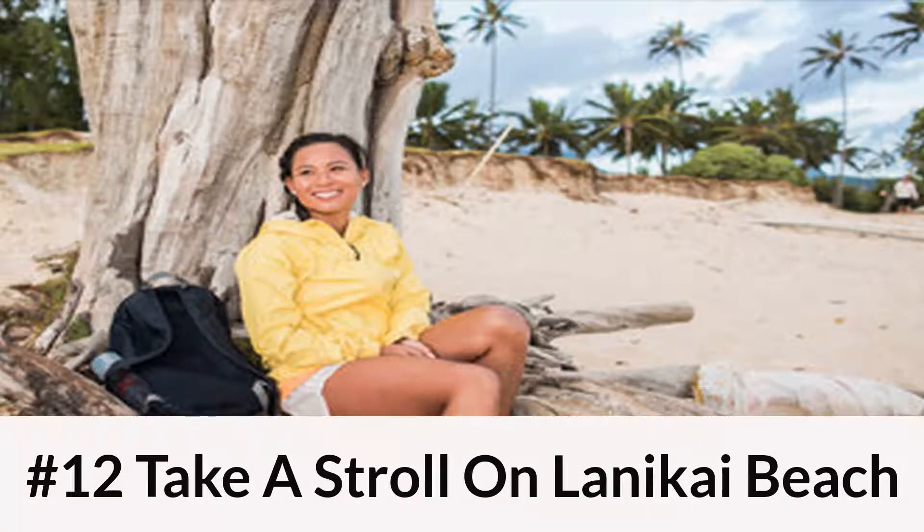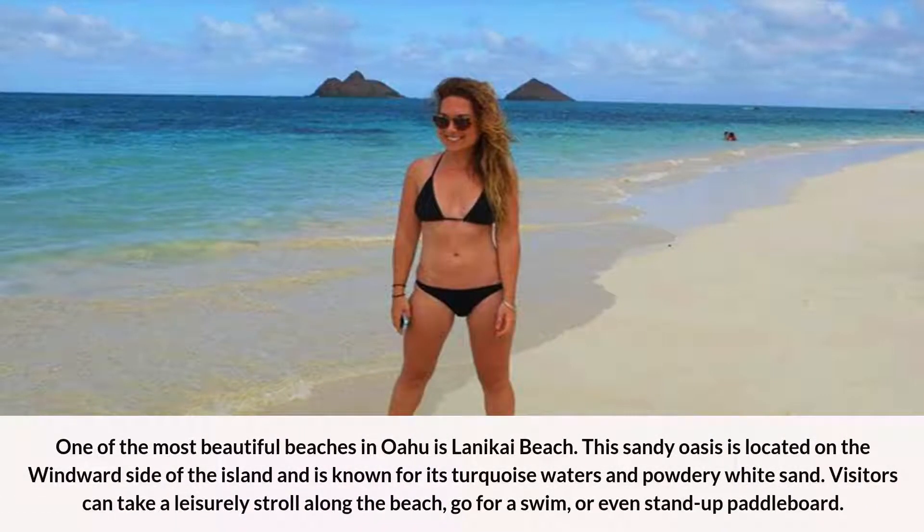Number 12: Take a Stroll on Lanikai Beach. One of the most beautiful beaches in Oahu is Lanikai Beach. This sandy oasis is located on the windward side of the island and is known for its turquoise waters and powdery white sand. Visitors can take a leisurely stroll along the beach, go for a swim, or even stand up paddleboard.